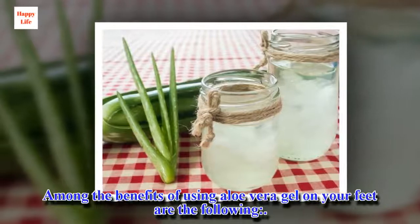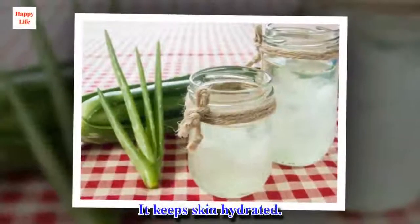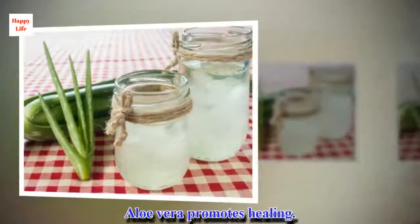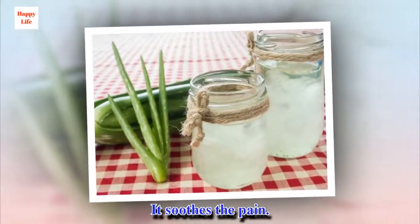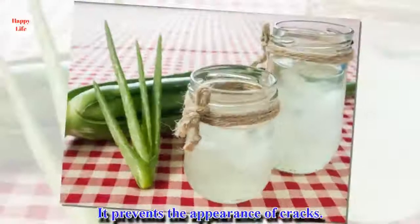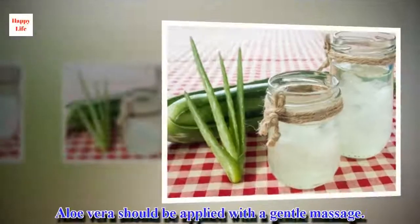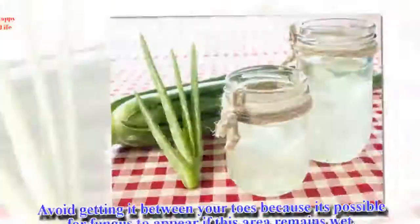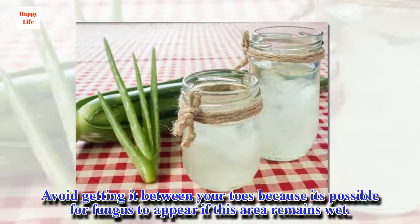Among the benefits of using aloe vera gel on your feet are the following: it keeps skin hydrated, aloe vera promotes healing, it soothes the pain, and it prevents the appearance of cracks. Aloe vera should be applied with a gentle massage. Avoid getting it between your toes because it's possible for fungus to appear if this area remains wet.